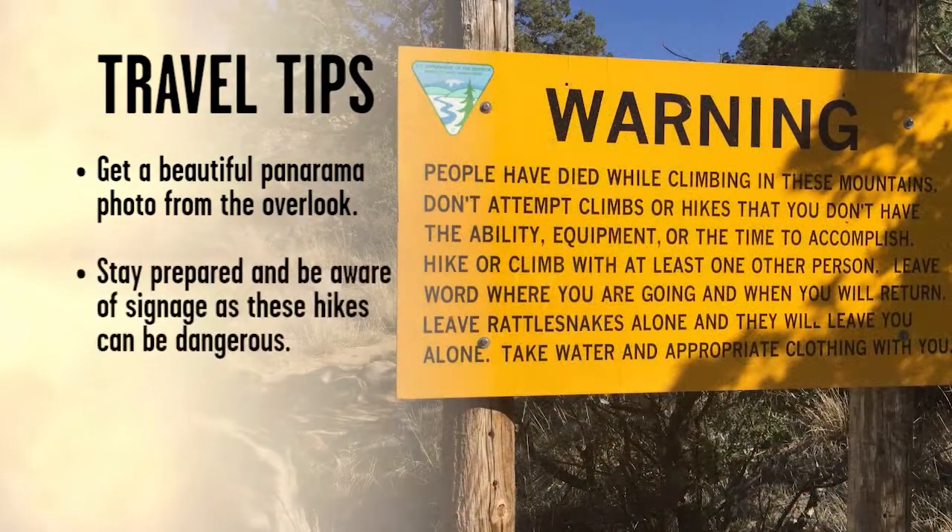With any of these hikes, take note of the warning signs at the trailhead. These mountains are no joke. Be smart.